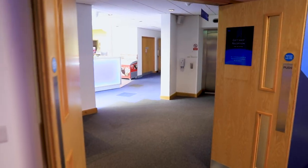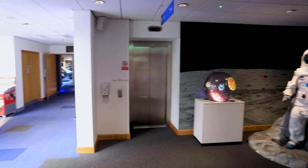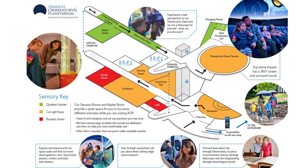Hello, welcome to Armagh Observatory and Planetarium. I hope you enjoy exploring our space today. As you come through these double doors into the planetarium, on your right we have the lift that will take you up to the first floor, and here it is located on the map.